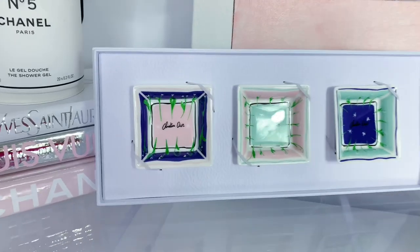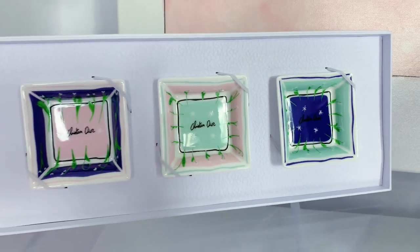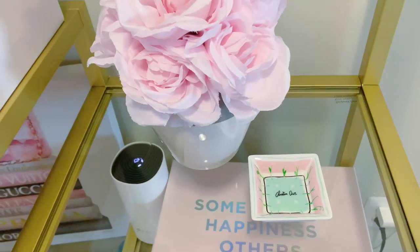For the Platinum birthday gift, I had to call and get a coupon code because I didn't get an email about it — another reason I wanted to do this video so you know what you're supposed to receive. The Platinum birthday gift is a set of trinket trays. They say Christian Dior on them, come in different colors, and are really beautiful. You can use them to hold rings and jewelry, and they work all over the house — in your closet, bathroom, or office.